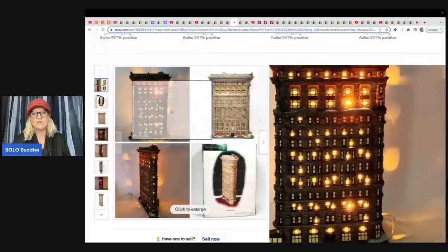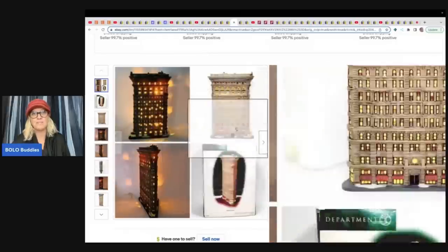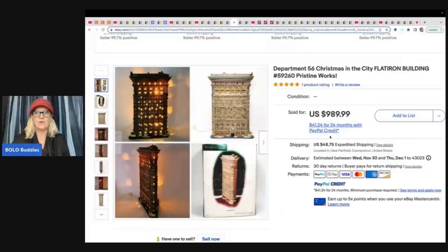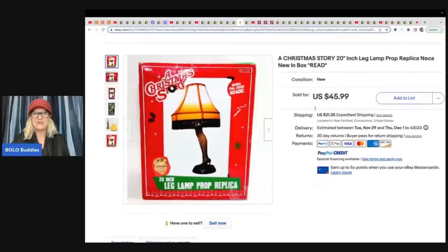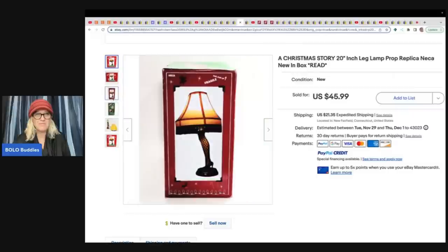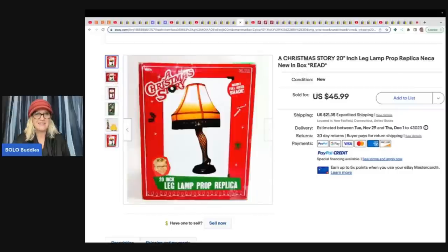I love her first photo — she's showing all the angles, showing it has a box, with a light and without a light. Really a great first photo. $750 — wow. Also, A Christmas Story leg lamp replica, new in the box. Somebody threw it on the curb — brand new in the box — and she sold it for $45.99 plus shipping.